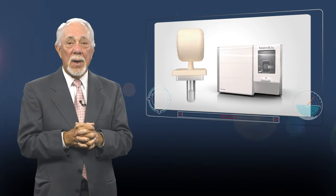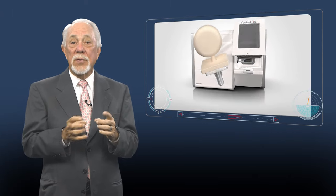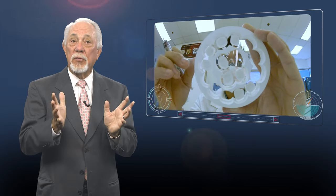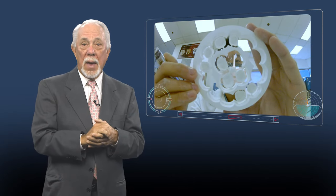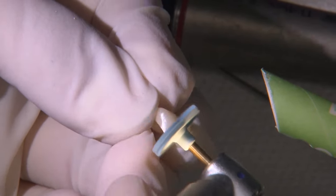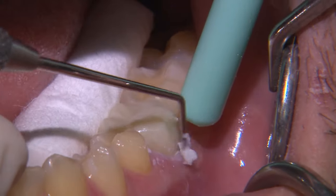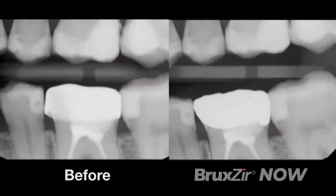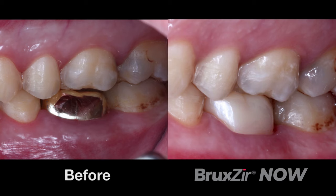While a number of CAD-CAM systems have the ability to mill zirconia crowns, they must do so in the soft state. This requires firing the milled restorations before delivering the crown, adding extra handling and complexity to what should be a streamlined digital workflow. Bruxure Now is the pre-sintered zirconia exclusive to Glidewell milling systems. By eliminating the need for oven time, Bruxure Now crowns are ready to seat right from the mill, saving you time and improving your patient's experience.